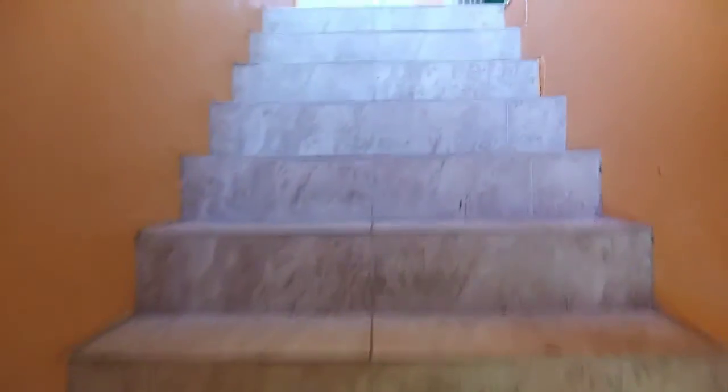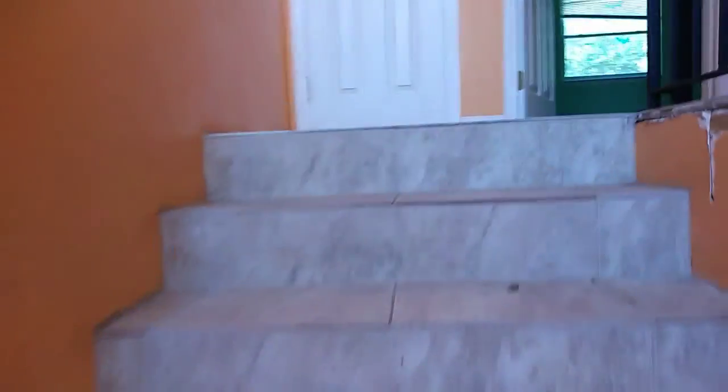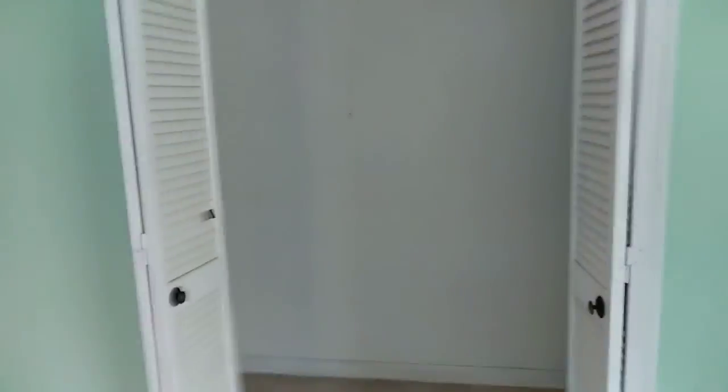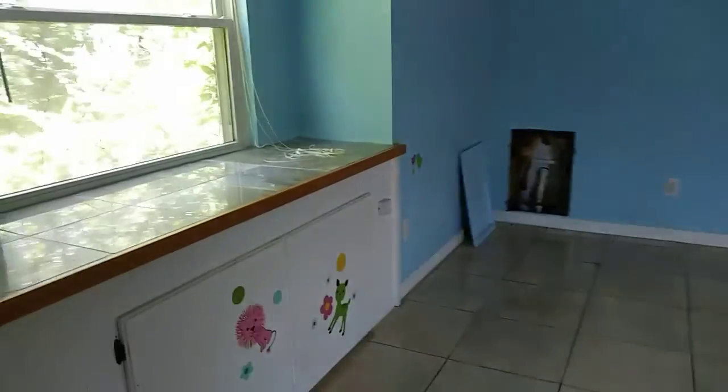All right, quick tour. Now I'm going to take you upstairs, back to the entrance way. This is not typically how I do my videos, but I had to get a snapshot of this home because it was so much more than I had expected. The listing price is $219,000. Huge bedrooms — big bedrooms.